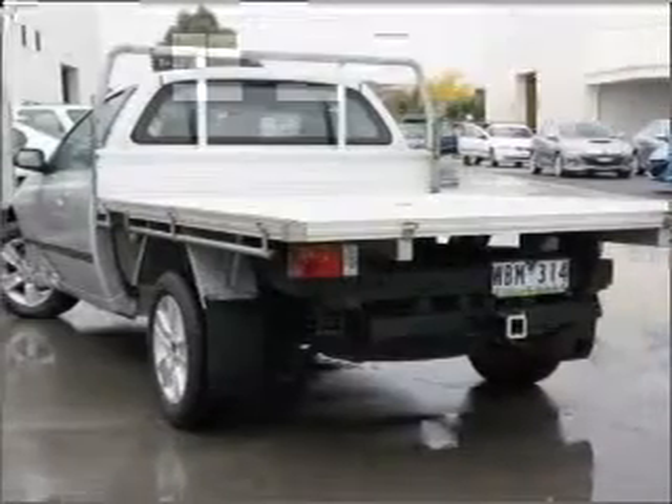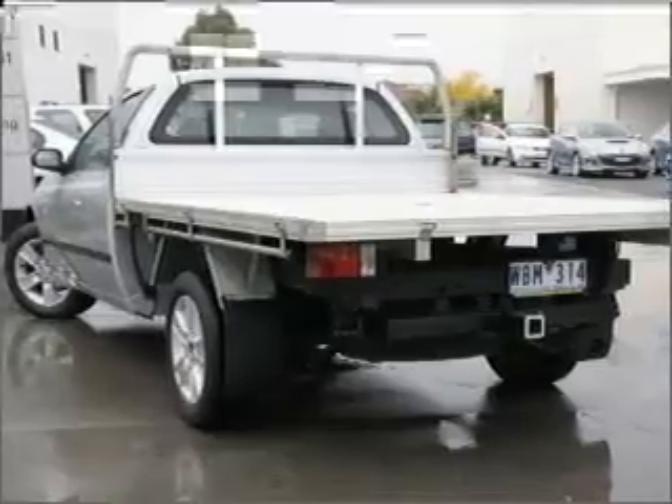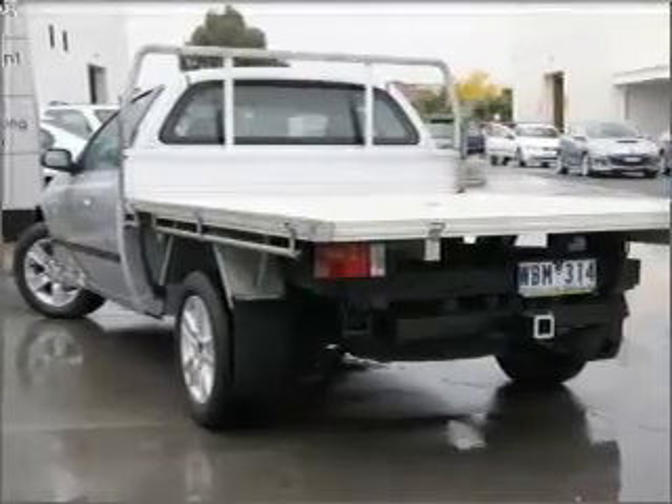Central locking, power windows, a CD player, an adjustable tilt steering wheel, ventilated disc brakes.